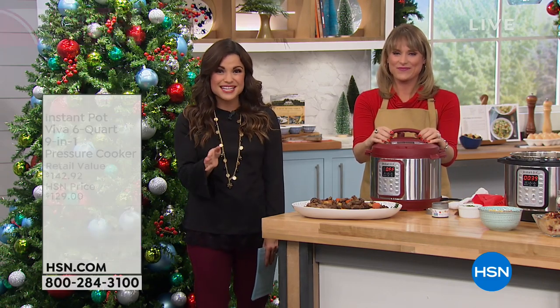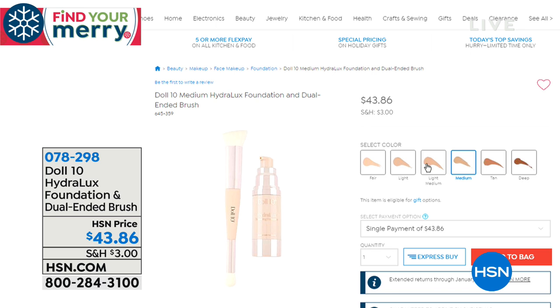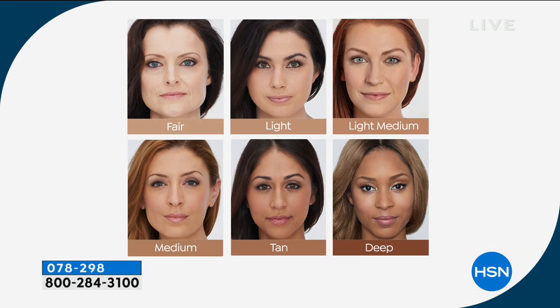Coming up a little later in Lunch Rush: we now have Doll 10 Cosmetics here at HSN. Doris Dalton is here bringing us the world's first smoothing foundation. If you've ever skipped foundation because it felt cakey, settled in your fine lines, or you didn't like how it looked or felt, you need to try this. It has amazing technology built in that instantly smooths the look of your lines and wrinkles, and over time has skincare benefits too. It's like wearing a serum that's also a foundation. Six shades to choose from.